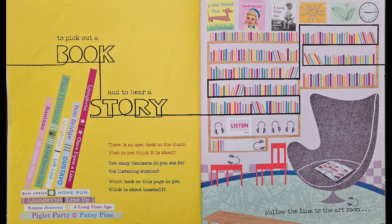Which book on this page do you think is about baseball? I see a book here by Sam Arena. It is called Home Run.